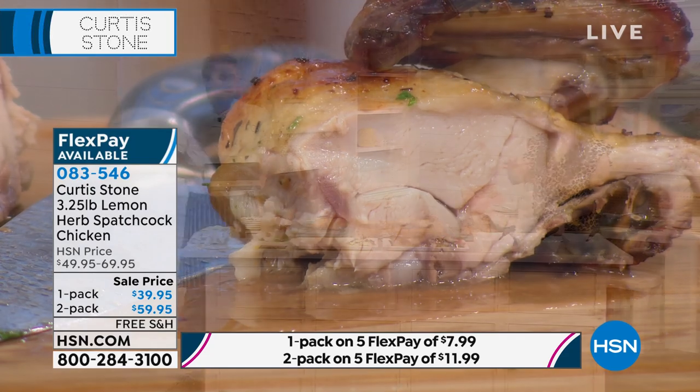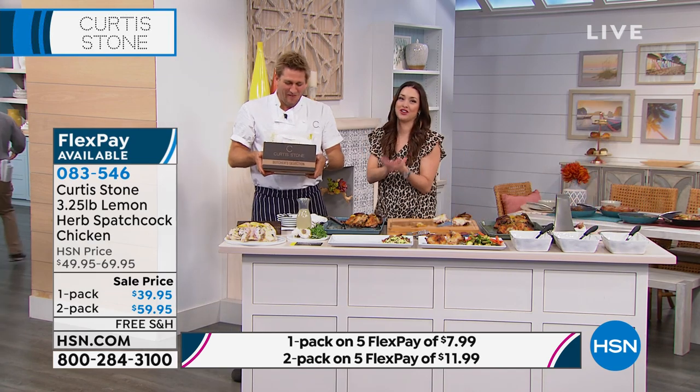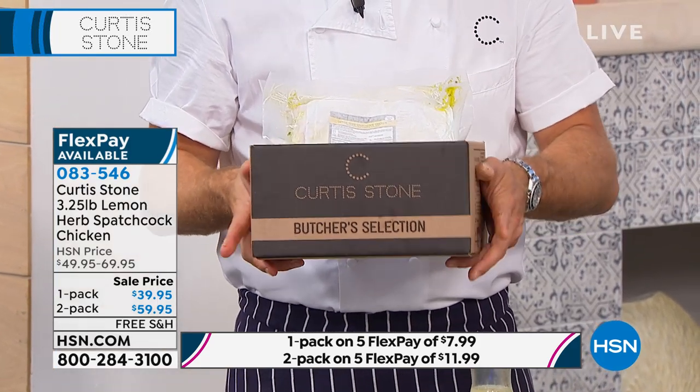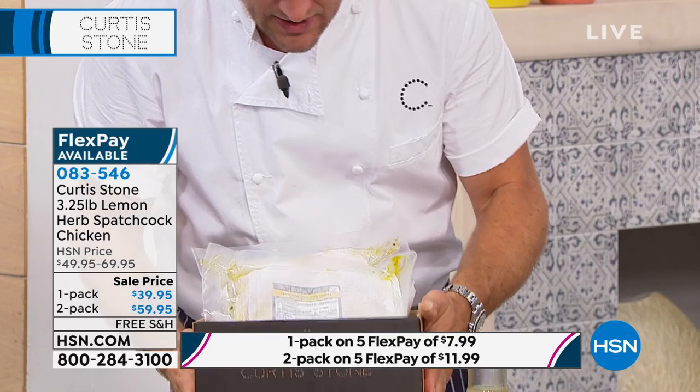So it comes to our house like that. In this beautiful — people are falling over, they're so excited about this. Every time the spatchcock chicken is here, it gets crazy. It comes in this beautiful gift box. So by the way, you don't have to send this just to yourself — you can send it to your kids going to college, you can send it to your parents, you can send it to a variety of places. And of course, you can buy one or two.